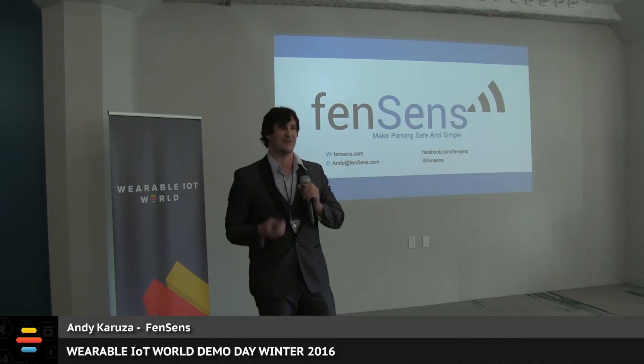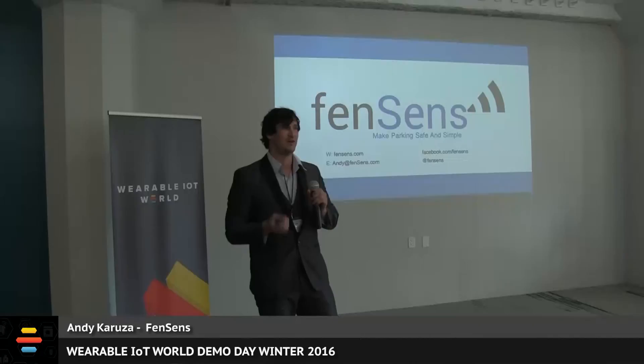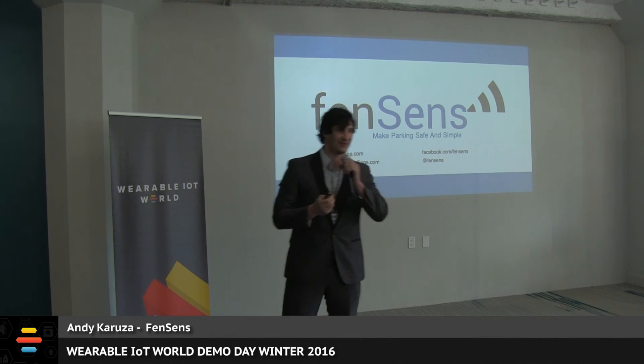Thank you for coming in tonight. If you have any questions or would like to see a demonstration, please stop by our booth in the back and I'd be happy to answer any questions you might have — it's right by the bar in case you missed it. Thank you once again. Please drive safely tonight.